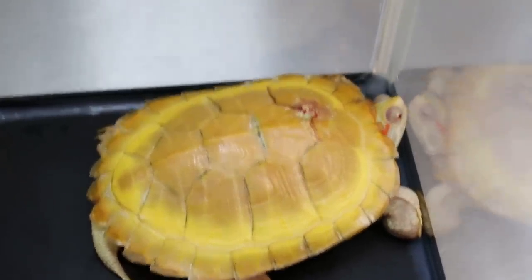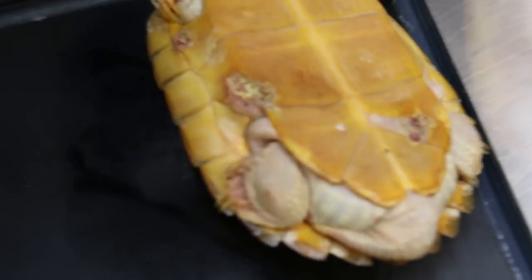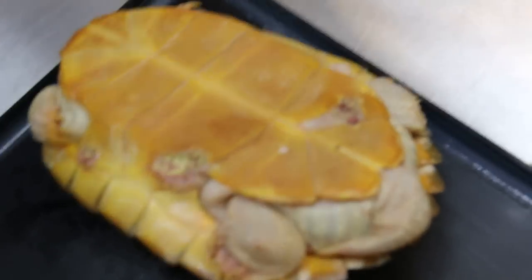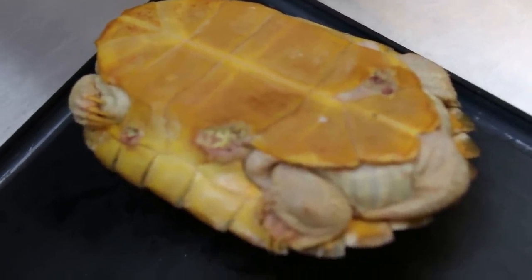As you can see on top, there is one big wound. Let's turn it upside down — you can see there are more wounds on the lower shell and on the bridge.